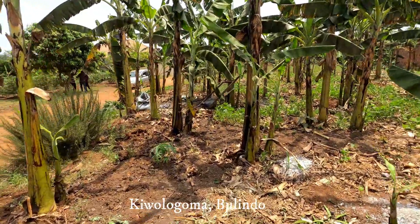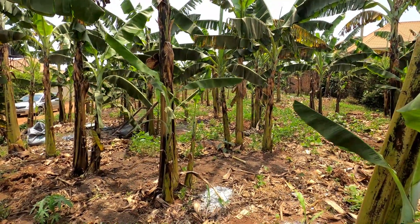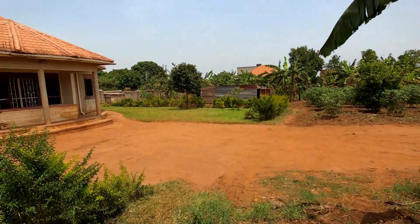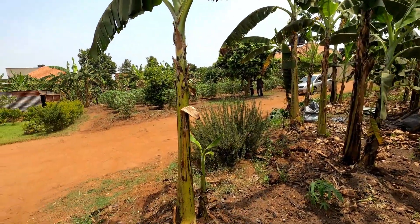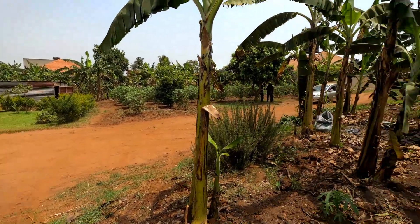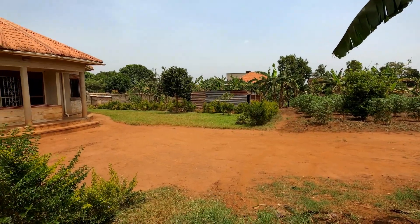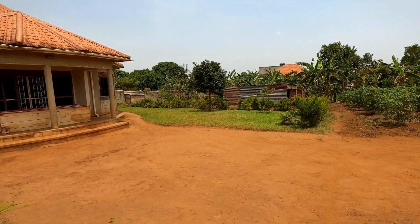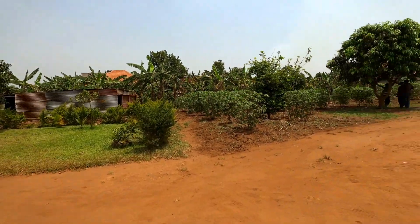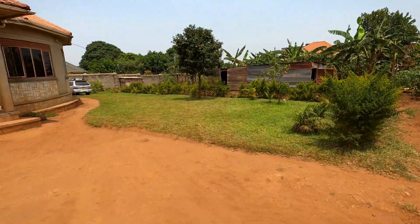For those of you watching from abroad, real estate is the channel to consider while buying a plot of land in Uganda — Kampala and the surrounding neighborhoods of Wakiso, Duwero and the like, and Tebe. But for today this is a plot of land in Bulindo, Wakiso.